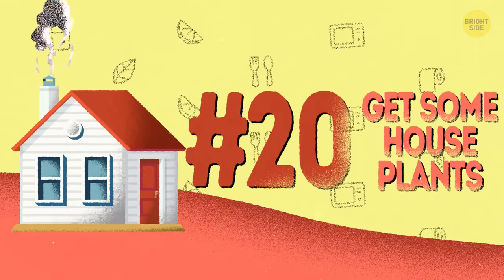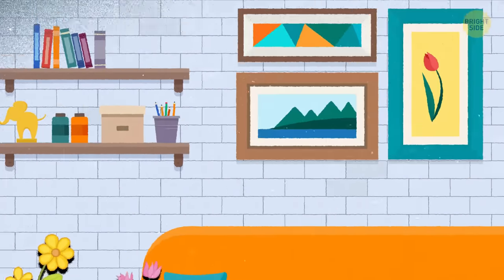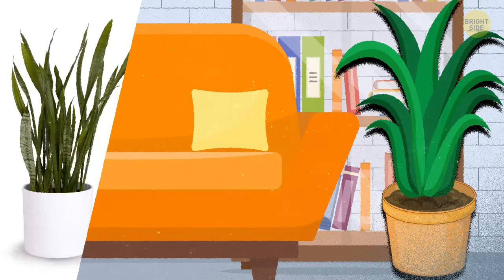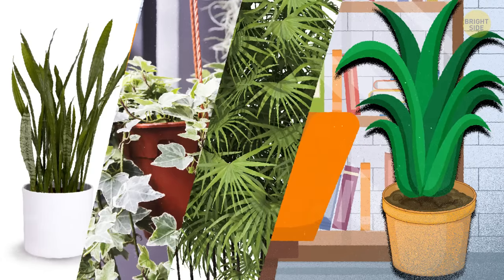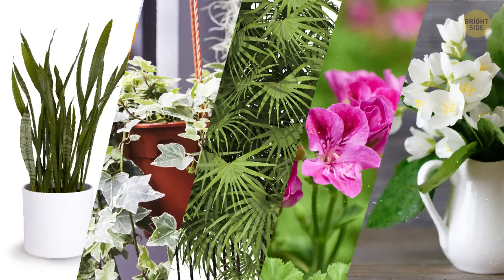20. Get some houseplants. They not only make your house look greener, but purify the air. Snake plants, English ivy, lady palms, scented geraniums, and Arabian jasmines are the most effective at this job.